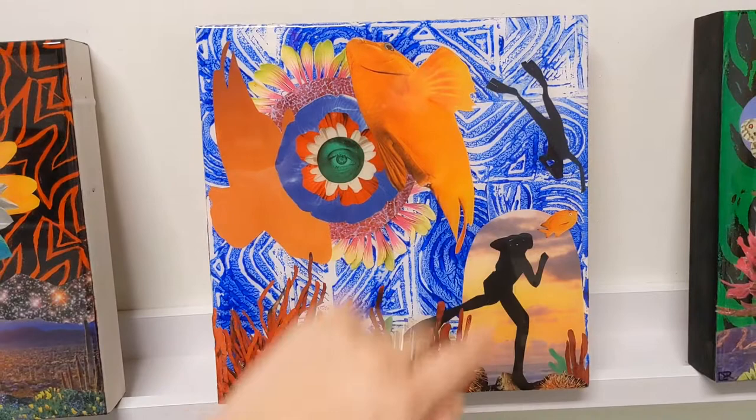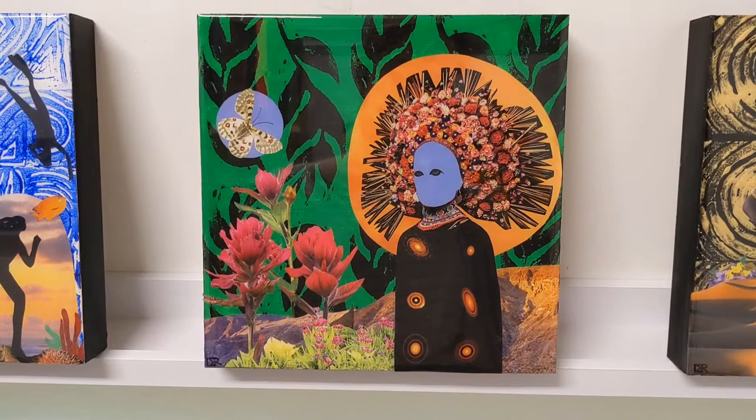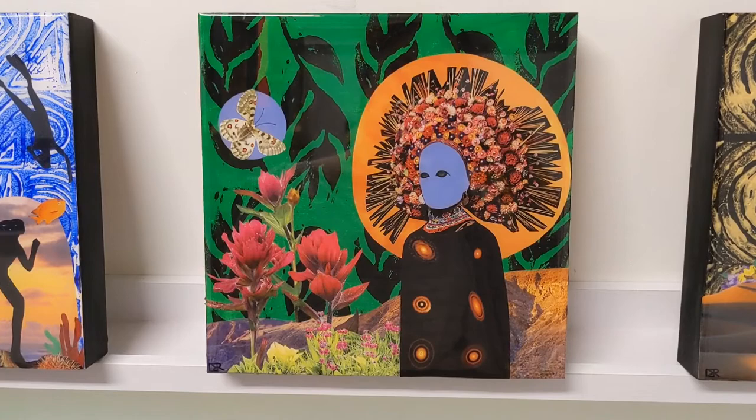And then the next one is Virgo, which is represented by the maiden and the earth element, which is depicted in the background. This piece was really fun to do.